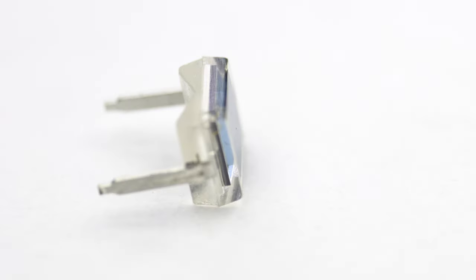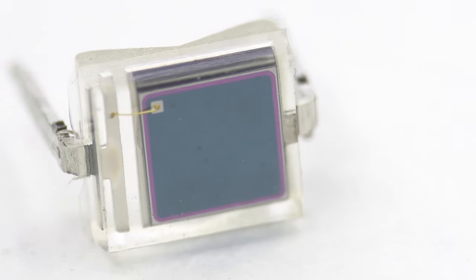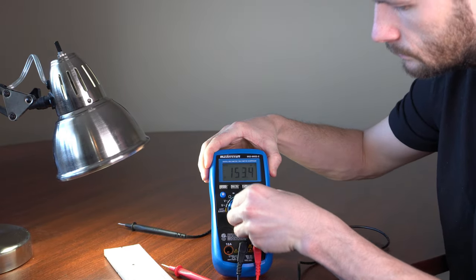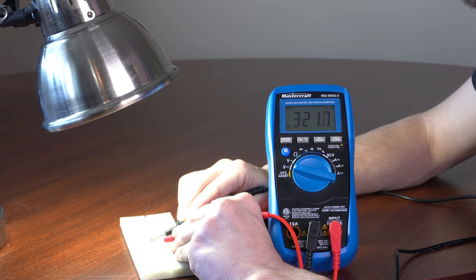After learning about image sensors, I discovered something amazing — a high-sensitivity photodiode. This photodiode was able to convert light into electricity, even in a dimly lit room. To get some data points, I measured its open-circuit voltage under a lamp, and the value on the multimeter displayed 320 millivolts.